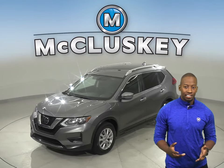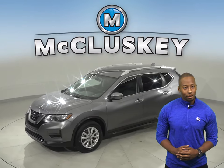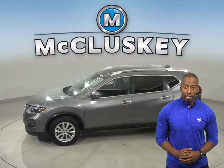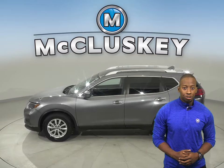Here we have a 2018 Nissan Rogue. It has just under 38,000 miles on the odometer. Underneath the hood, there is a 2.0-liter engine with a CVT X-Tronic transmission.